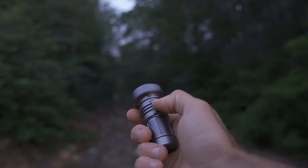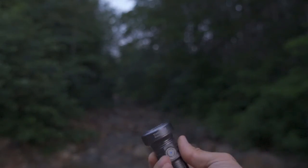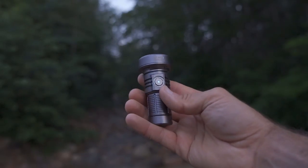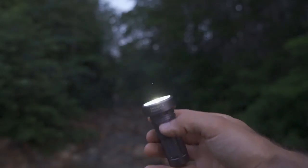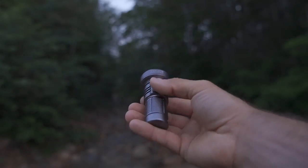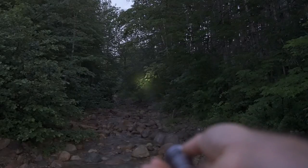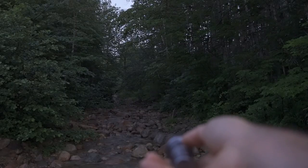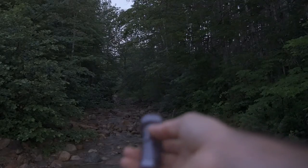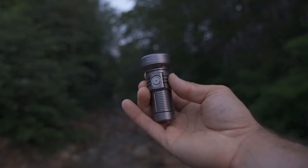One thing worth mentioning: pressing the button four times will blink and put it into the locked out mode. The light will not turn on — which is nice, especially for backpacking, as you do not want this turning on accidentally in your pocket or backpack. Pressing four times again brings the light back on. Also, from the tactical strobe, a long press gets you into beacon mode, and another long press gets you SOS. Very nice functionality, very well done. This Catapult Mini is absolutely amazing.